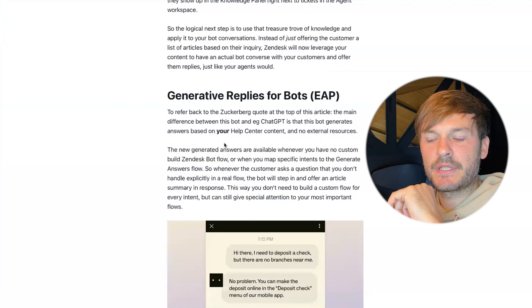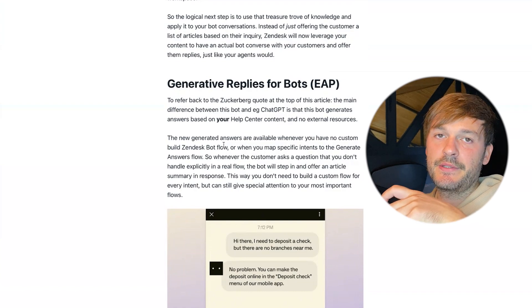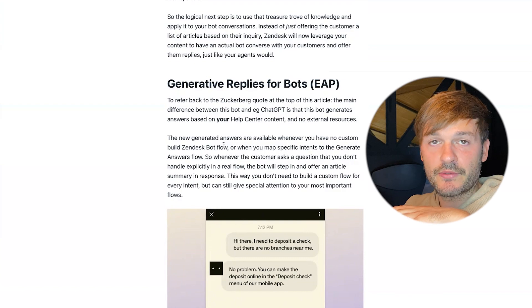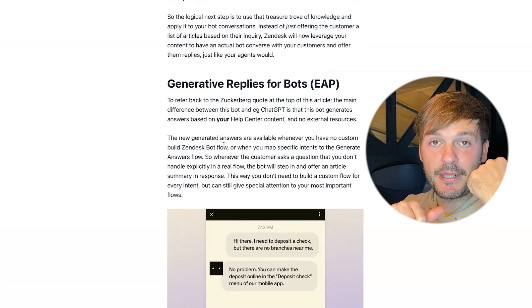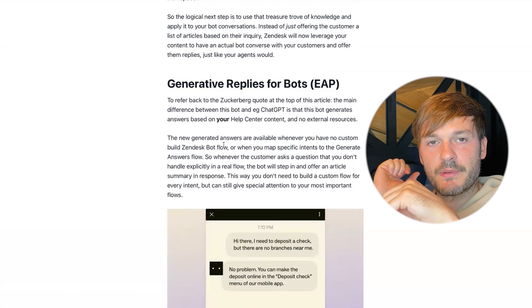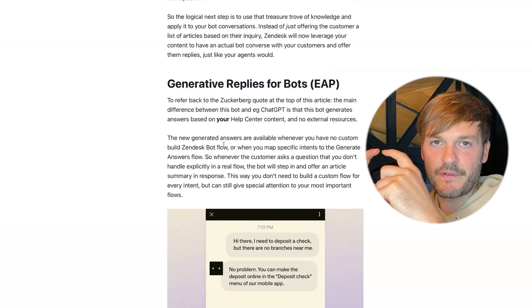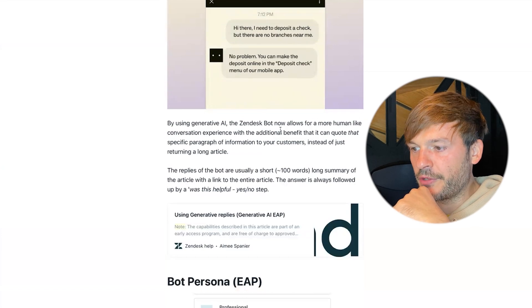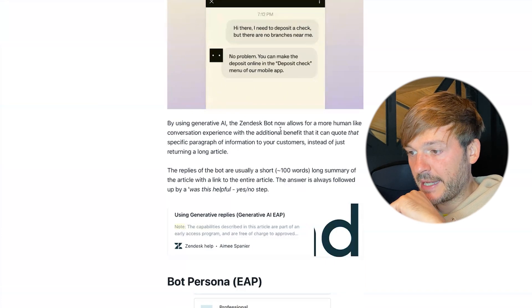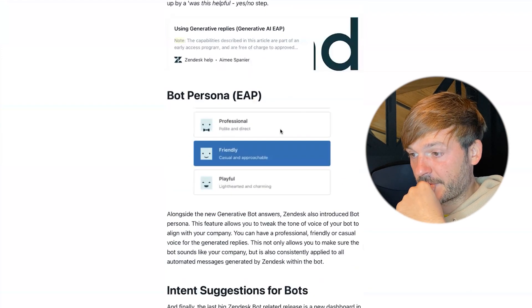Now, generative replies for bots: your help center will serve as the starting point for the AI to read existing content and turn it into a conversation with the customer. The older Answer Bot used to just look for keywords, match them with articles in the knowledge base, and return an article or two. Now it takes snippets of information and makes it into a conversation. By using generative AI, the Zendesk bot allows for a more human-like experience and can quote specific paragraphs instead of returning long articles.